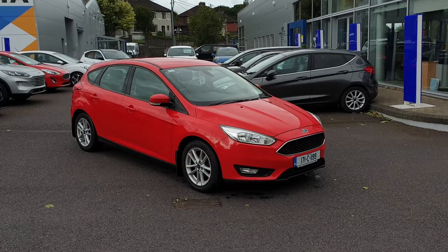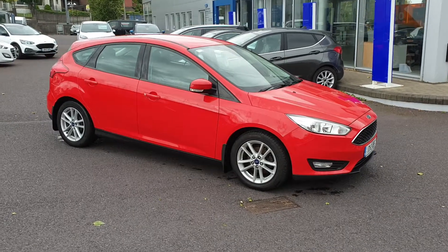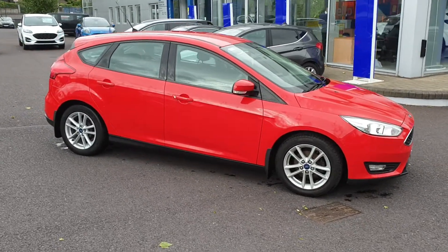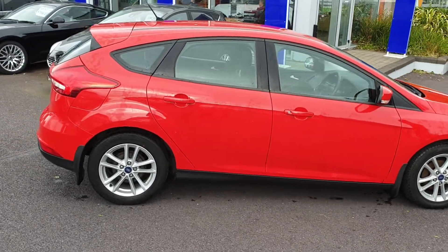Hello everybody, this is Barry here from CAB Motors in Blackrock, Cork, giving you a quick walk-around video on this 2017 Ford Focus Style 1.5 turbo diesel, 95 brake horsepower.